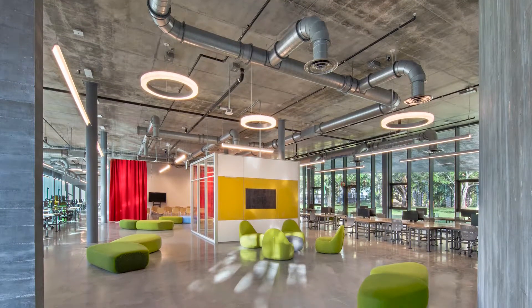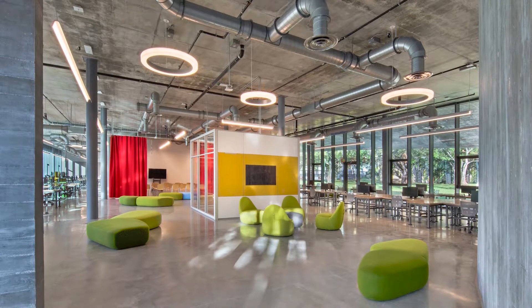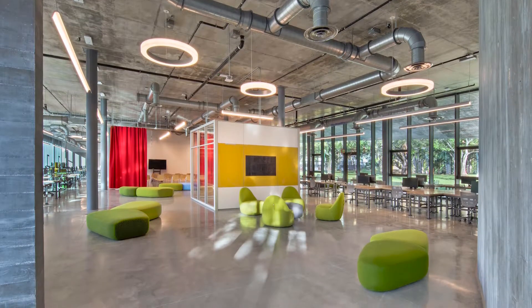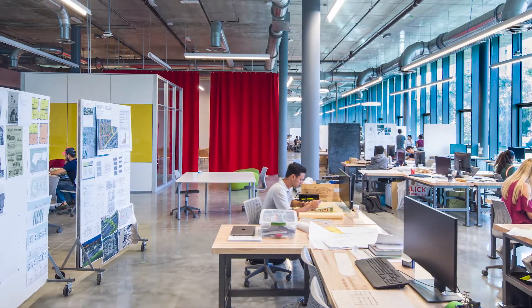The studio space is based on 25-square-foot modules, repeated for a total of 13,125 square feet. A corridor that runs through the studios has movable boards and model podiums for informal critiques or exhibitions.